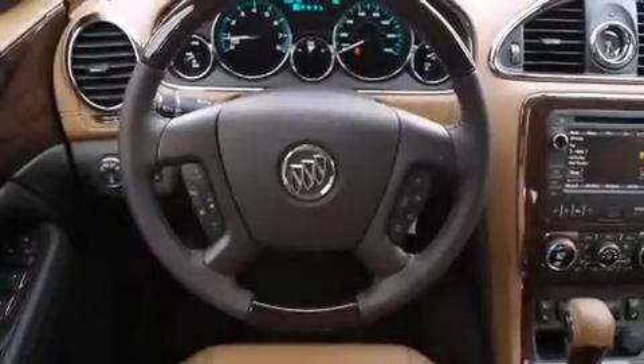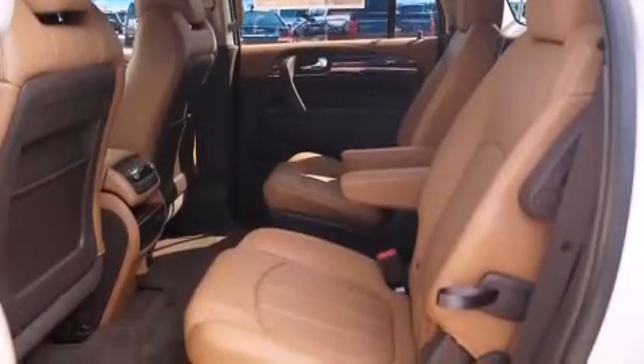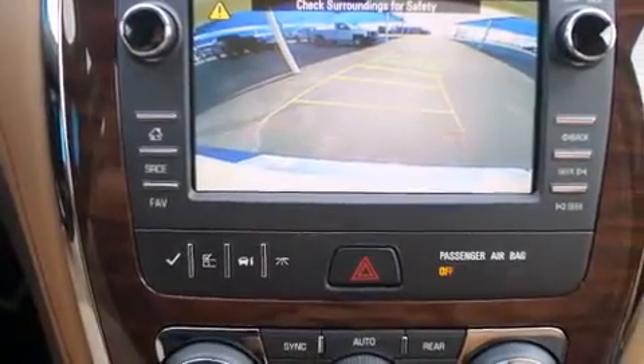Child seat safety anchors, rear seat child-proof door locks, full power accessories, a rear window defroster, a power rear lift tailgate, and the HomeLink transceiver can be programmed to use the same frequency as your remote opening devices, such as the garage door, the entry gate, or even the living room lights, enabling you to control them right from the driver's seat.